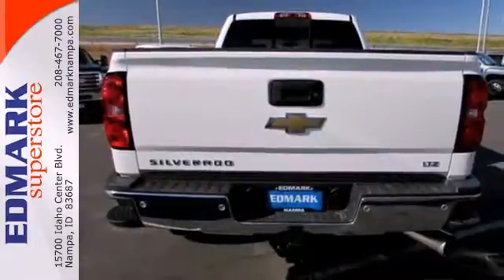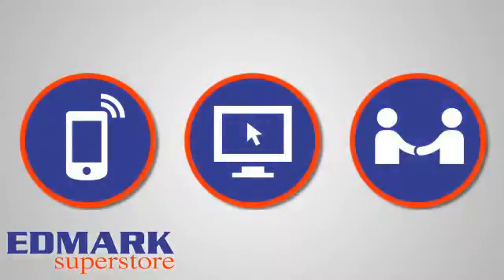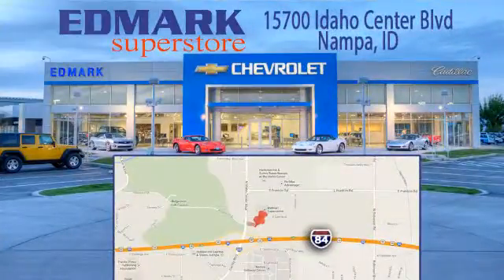You'll know why when you come in for a test drive. Call, click, or stop in today. We're conveniently located at 15700 Idaho Center Boulevard in Nampa, Idaho, just 15 minutes from downtown Boise in the Idaho Center Auto Mall.